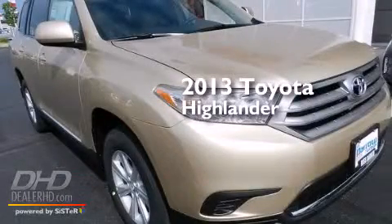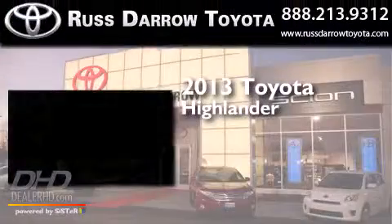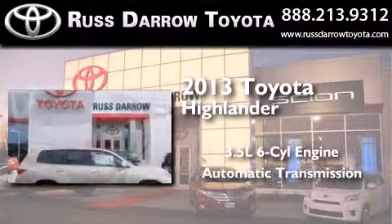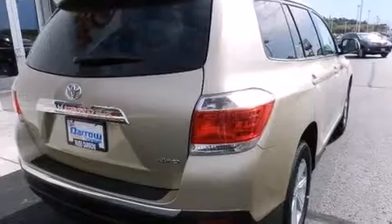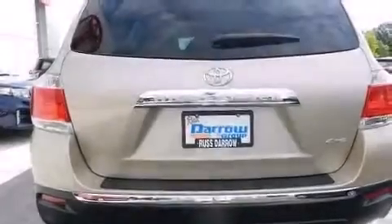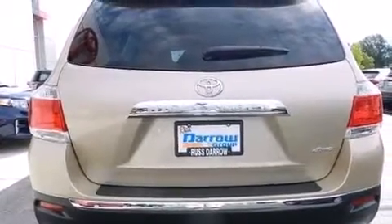This is a brand new 2013 Toyota Highlander. It has a 3.5-liter six-cylinder engine, automatic transmission, and four-wheel drive. Its top features include Hill Start Assist, Alloy Wheels, and Traction Control and Stability Control Systems.